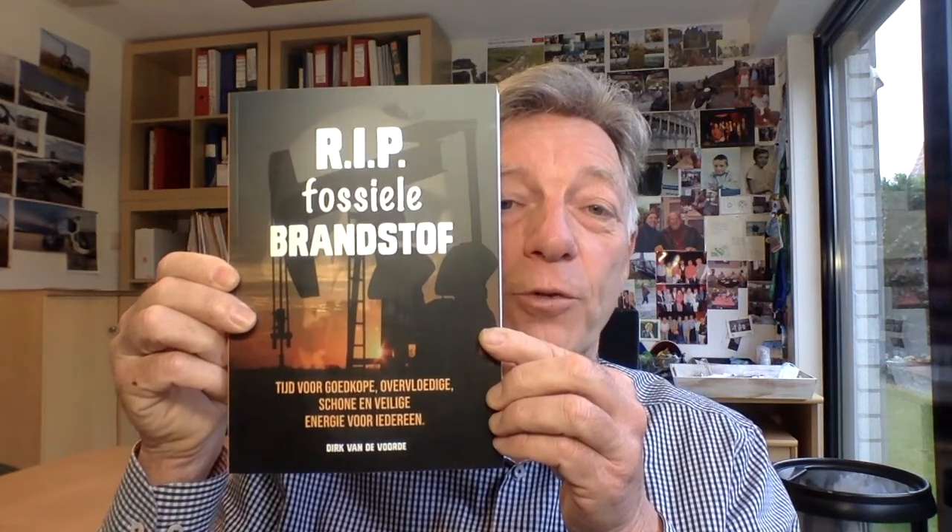Hello, my name is Dirk van de Voorde, I'm an industrial engineer in electricity, and I'm going to help you understand the working principle of the molten salt reactor. After this lecture you can ask me questions directly or via my email address. I also want to promote my book 'RIP Fossiele Brandstof,' which offers solutions to slowly phase out fossil fuels by offering alternatives to emerging countries so they don't start with coal power plants.